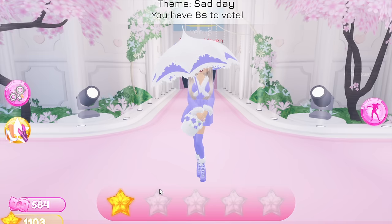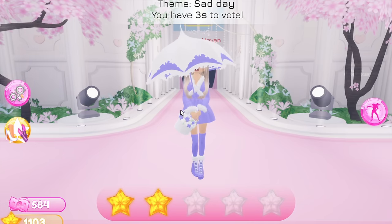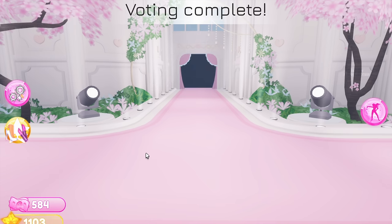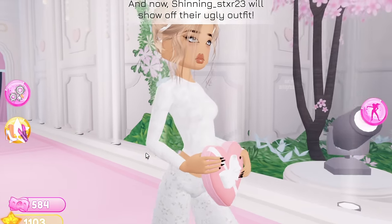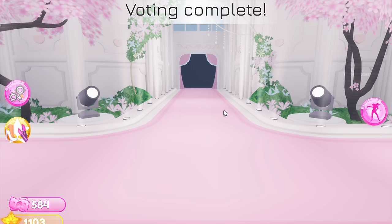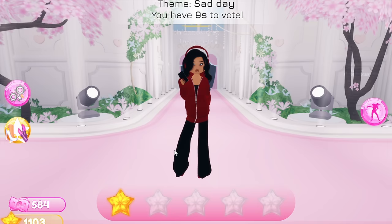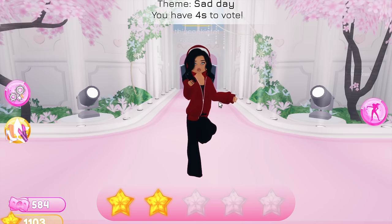So this is the first outfit — she looks kind of cute. I'm gonna give it a two. I'm not sure it's giving sad day; it's kind of giving like she has an umbrella but also a sleep mask, not really the theme. Okay, this outfit kind of looks like mine so I'm kind of hating a little bit — just kidding. This is cute, I'm gonna give it a three, she did pretty darn good. She actually had the same idea as me, maybe she's also doing the Pinterest challenge. This one is also cute but very similar to the last one, I'm only giving it a two — I wish there was more texture.